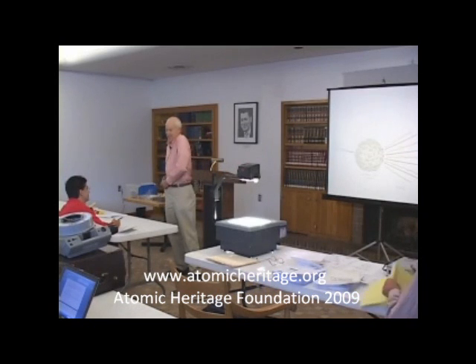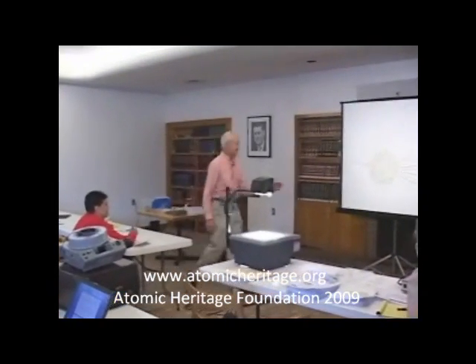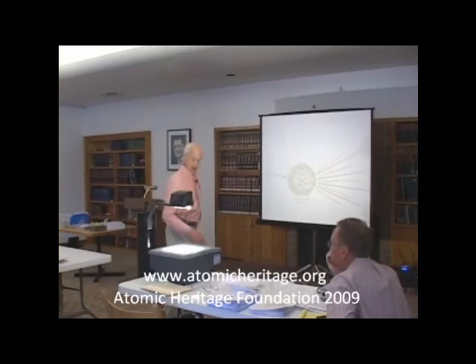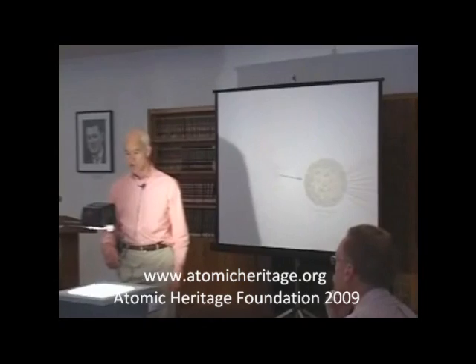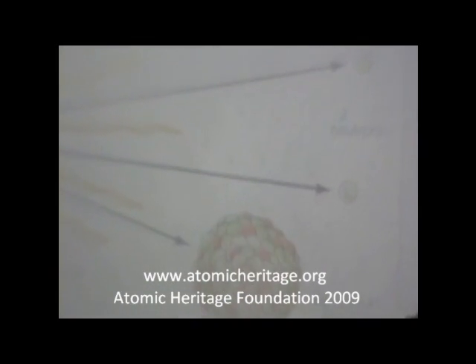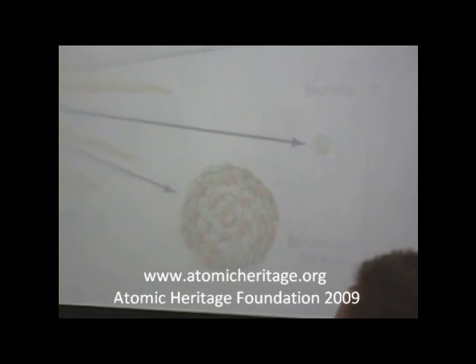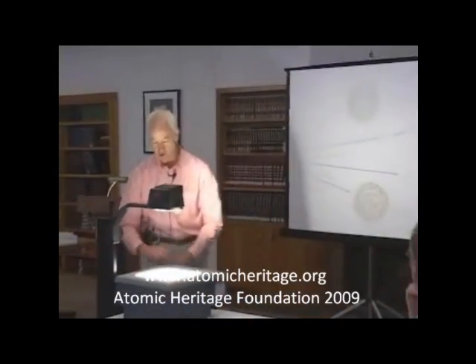For certain nuclei — uranium-235 and plutonium-239 for sure — when a neutron comes along, the nucleus will, within 10 to the minus 12 seconds, a picosecond, fall apart. It's unstable. It comes apart in two pieces, and then some more neutrons are created. What I don't like about diagrams like these is that this is the wrong geometry for showing what actually happens when a neutron hits a nucleus.